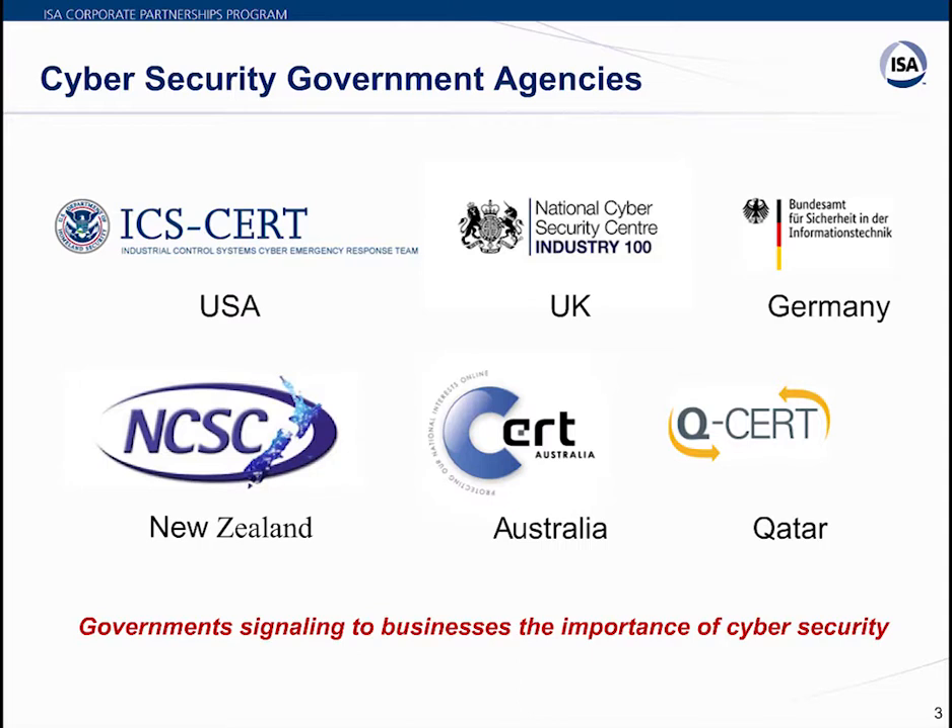Some statistics reported by market research company Business Advance suggest that 50% of industrial control systems experience some kind of cyber incident in a year, and 20% of those companies face cyber incidents twice a year. More than 50% of incidents are caused by malware and 25% by ransomware — together contributing to around 70–75% of cyber incidents.